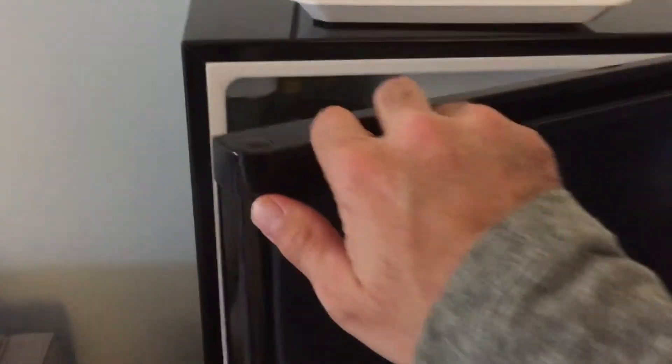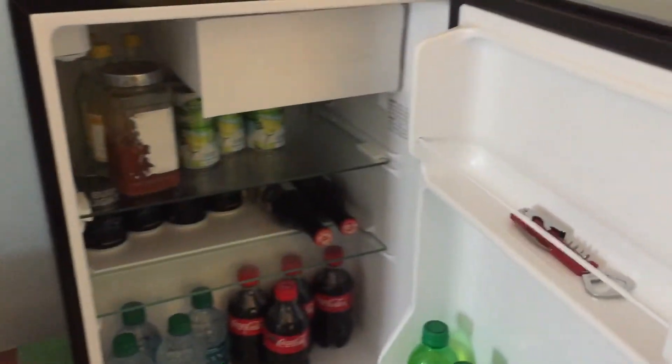Hey everyone, welcome back for my part 2 2016 Christmas haul. This is what I got — it's a nice mini fridge from my stepmom and my dad. Thank you guys. I've always wanted one and now I have one in my room, which is so killer. This morning I was so surprised that I got one, and I'm very happy to have one now.